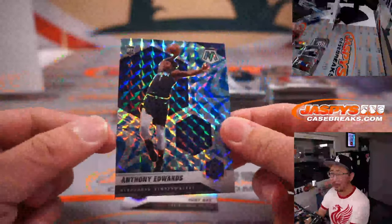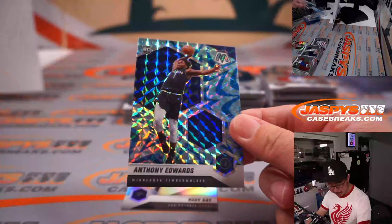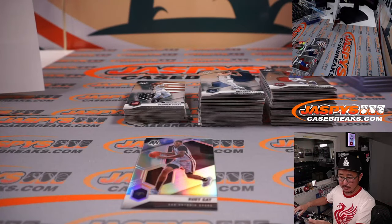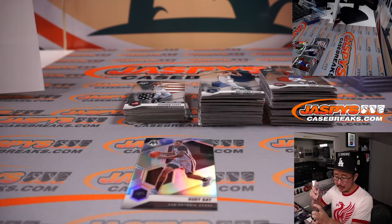Nice Anthony Edwards, Blue Reactive — not a parallel or anything, just his rookie card. Nice. Timberwolves, Brian. That's a spot he got straight up, randomized Minnesota.